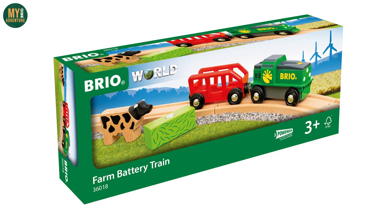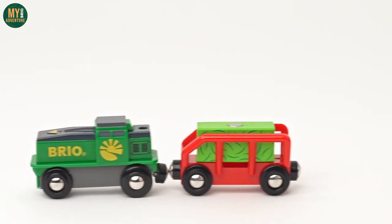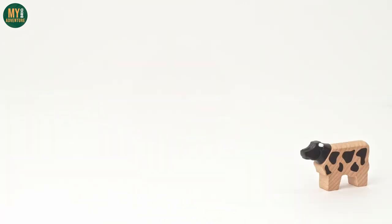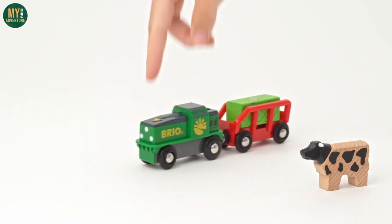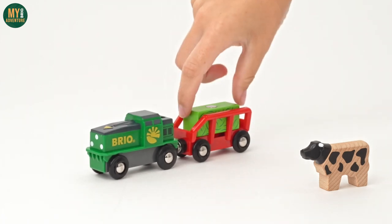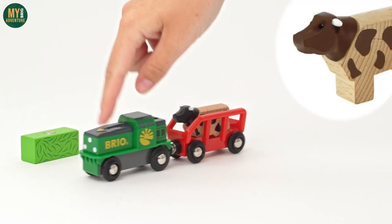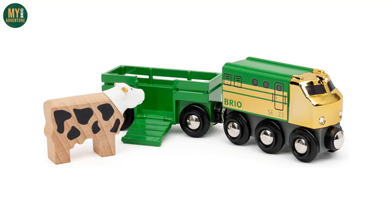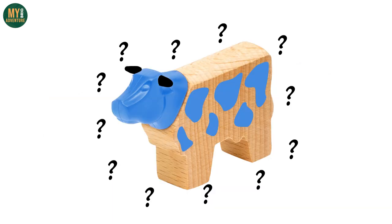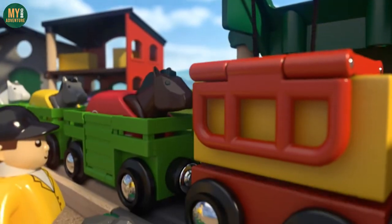Moving on, we have another new addition to the Countryside range: the 36018 Farm Battery Power Train. This appears to be the latest colorway of an existing train, this time with an attractive black and green paint job, along with a countryside-themed logo and Brio name in yellow on the side. Also included is a red wagon and potentially two new items: a bright green cargo block representing grass, and a cow with black spots rather than the more traditional brown. This would be the second new color cow after the 2023 special edition train released in spring, which featured a white, black, and gold horned cow.